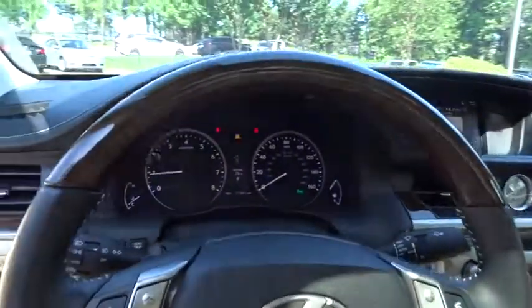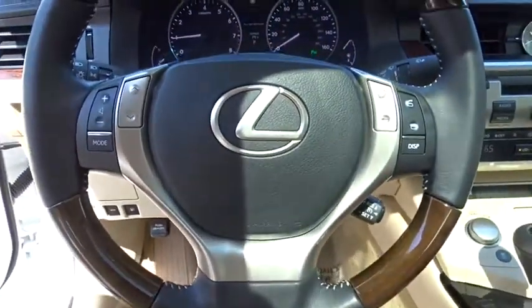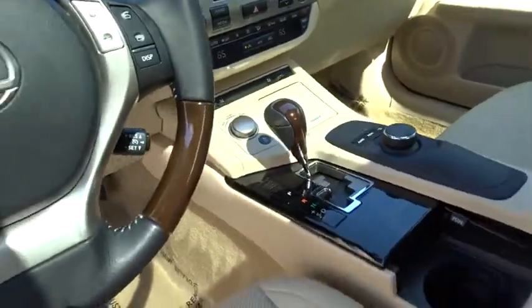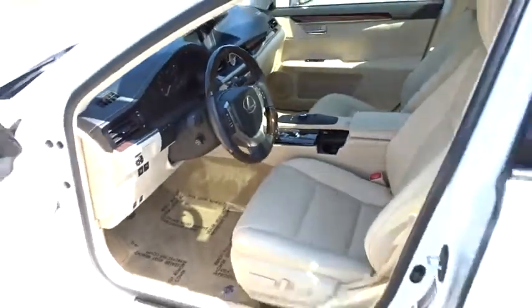Dual airbags, power steering, adjustable steering wheel, alloy wheels, four-wheel disc brakes, keyless start, floor mats, aluminum wheels, cruise control, auto-dimming rearview mirror.